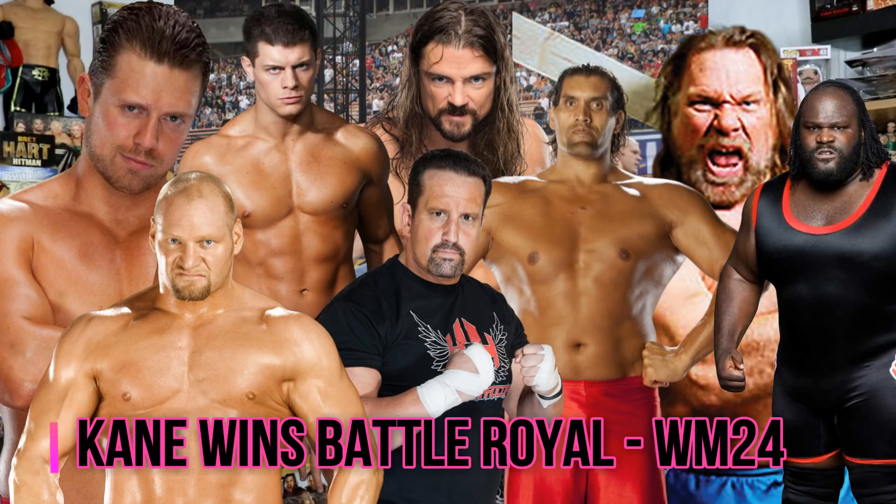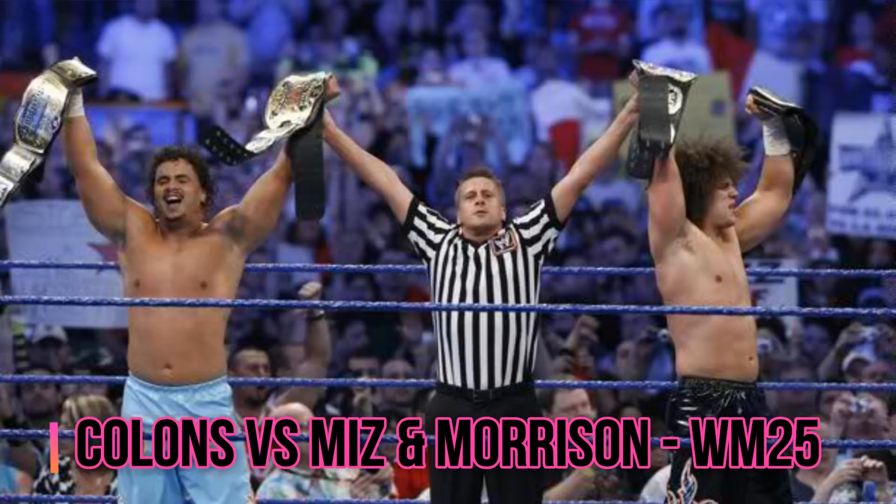At WrestleMania 25 we saw the Colóns take on Miz and John Morrison. I believe this was a title versus title match and the winner would be the unified tag team champions. The Colóns, which was Carlito and Primo at that time, were victorious.